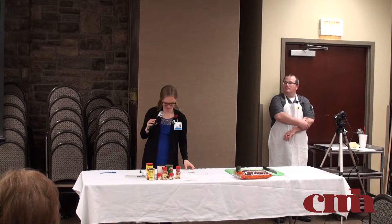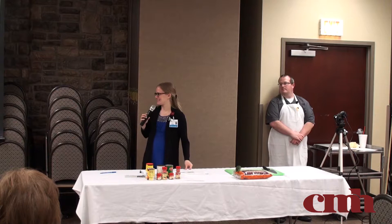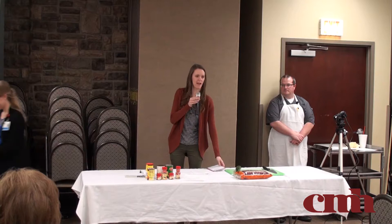Next up, we've got veggie tuna noodle casserole. You can probably smell it — I hope you like it. This is Melissa. Thanks, Lynetta. Are you all enjoying your veggie bake? Good. While you're enjoying that, I'll start talking about the veggie tuna noodle casserole.